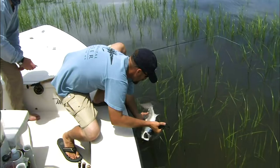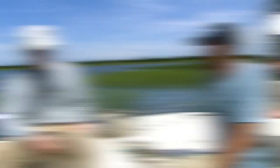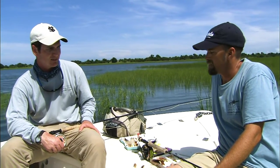I wonder if that fish is as tired as we are from chasing him through the grass. John, thanks. I just want to say thanks for such an incredible day today. That was incredible fishing.